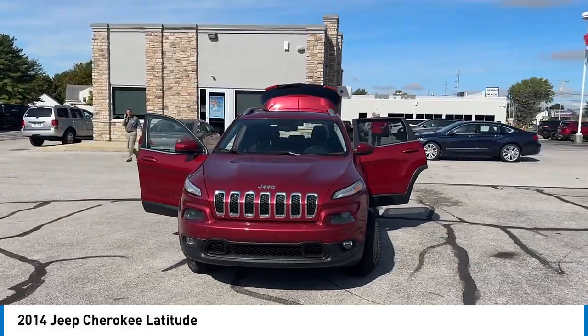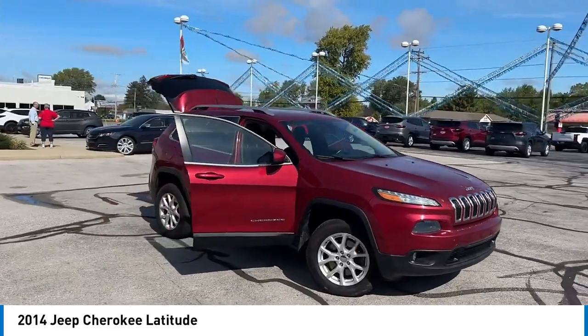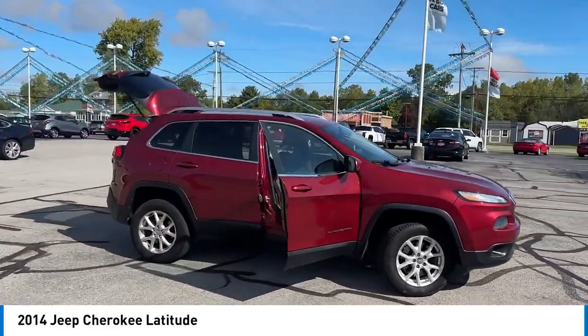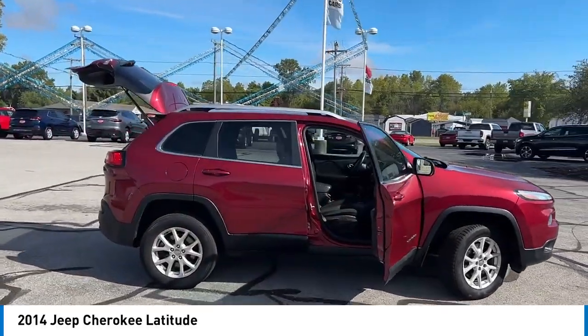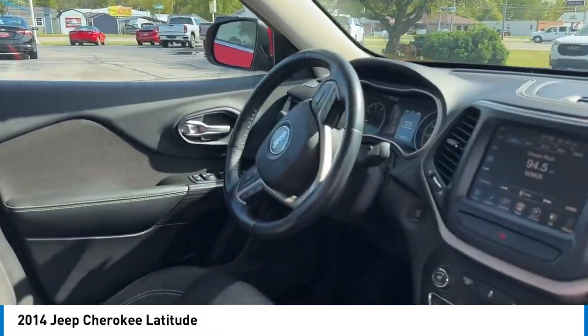We are pleased to show you the 2014 Cherokee. The Jeep Cherokee offers superior off-road capability. This makes the Cherokee a fine choice for families who venture off-road or vacation in the mountains or other remote areas.